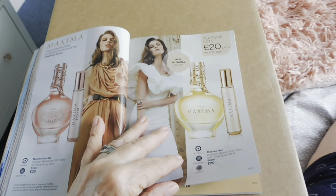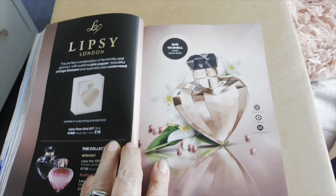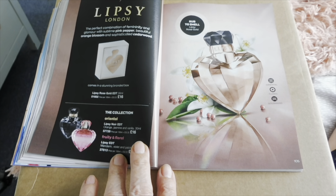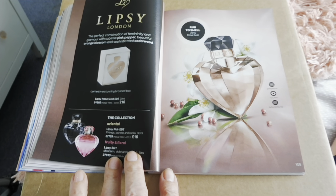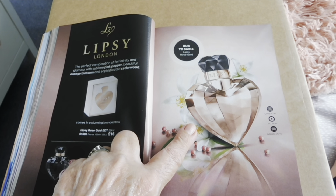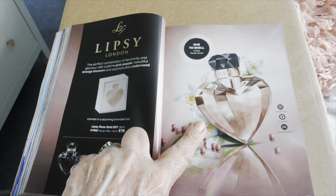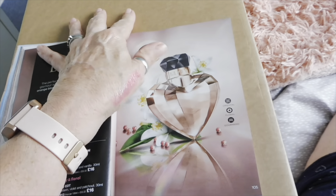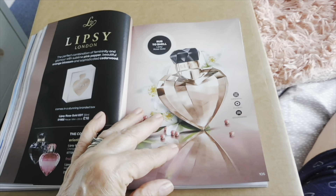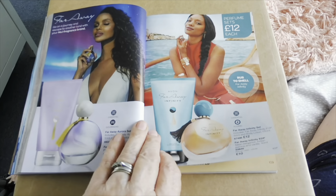You've got the Lipsy range in here — your oriental one, your floral one, and the gold one. Combination of femininity and glamour with sublime pink pepper, beautiful orange blossom and sophisticated cedarwood — oh that's going to be gorgeous I reckon! I love anything with pepper in it. You can get a set for 12 pounds.